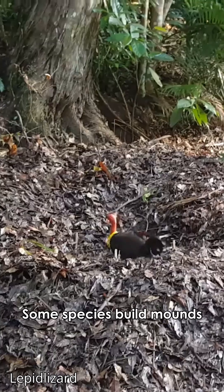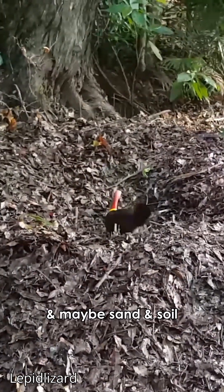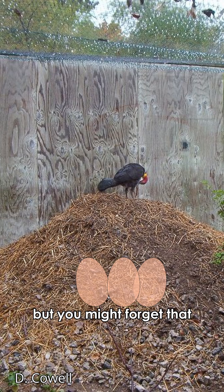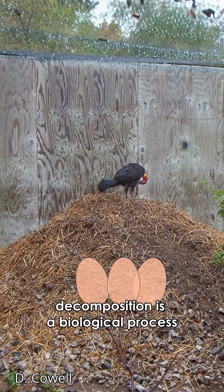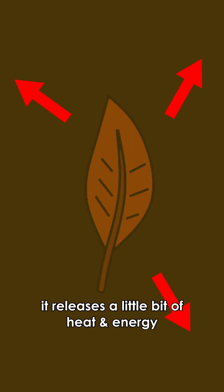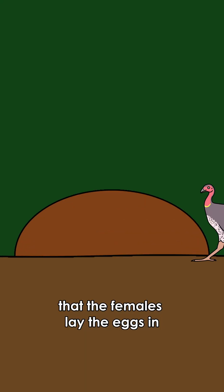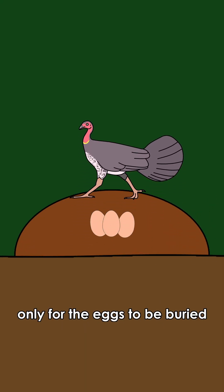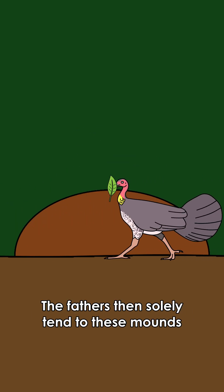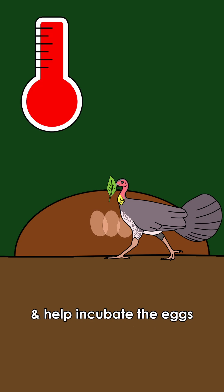How does that work? Some species build mounds out of debris and dead plant matter, and maybe sand and soil. The plant matter helps insulate the eggs, but decomposition is a biological process — when organisms decompose this dead plant matter, it releases heat and energy, which is used to incubate the eggs. Males build these big mounds for the females to lay their eggs in, and the fathers then solely tend to the mounds, adding or removing debris to keep the temperature inside constant.